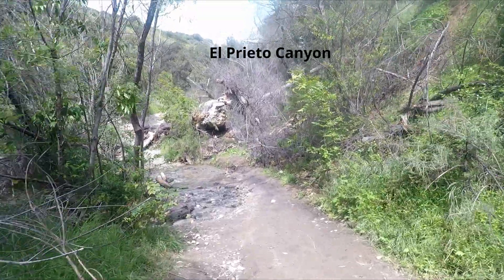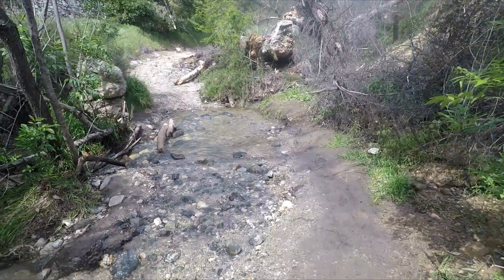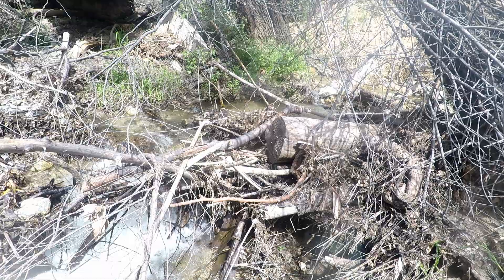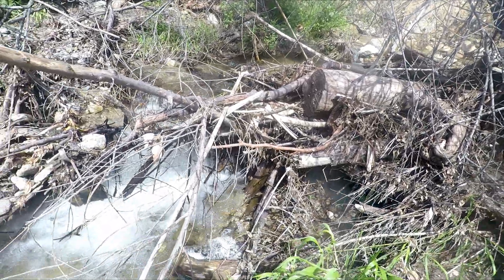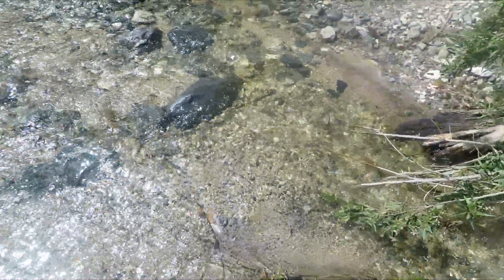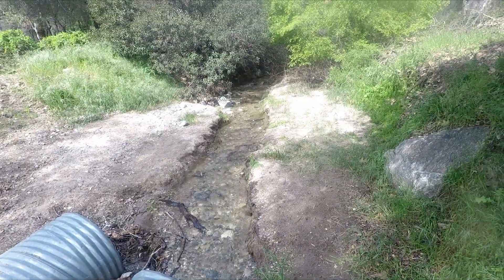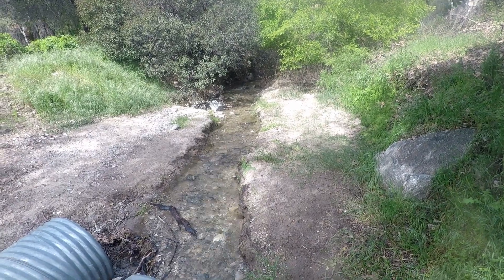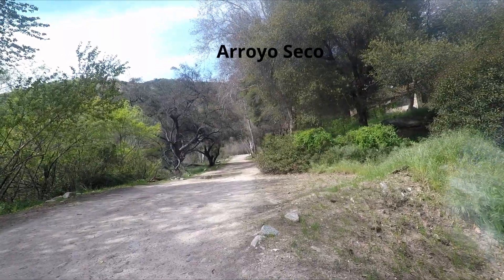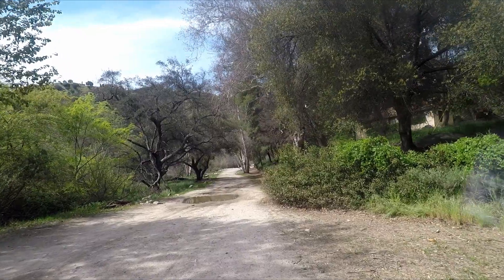Another watershed area feeding the Arroyo Seco Creek is the El Prieto Canyon watershed. We have the El Prieto Creek flowing into the Arroyo Seco Creek — this is the main watershed feeding the Arroyo Seco Creek.